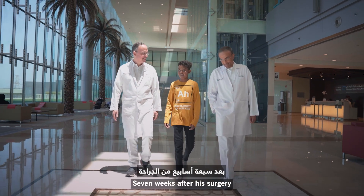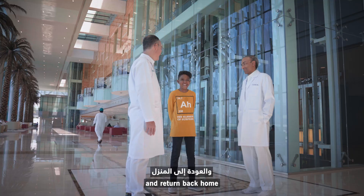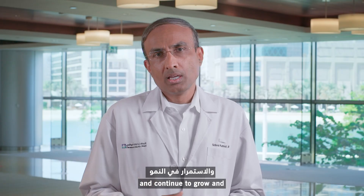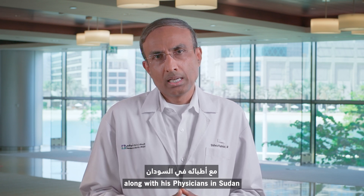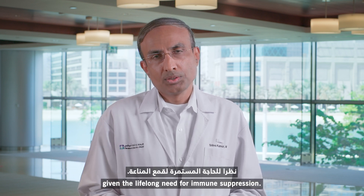Seven weeks after his surgery, he's recovered completely. He's expected to go home — to return back to his family in Sudan very soon — and continue to grow and live life to its fullest potential. We will continue to follow his care along with his physicians in Sudan to optimize his medical care, given the lifelong need for immunosuppression.